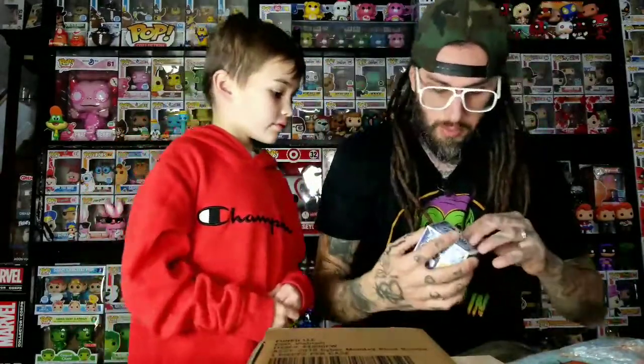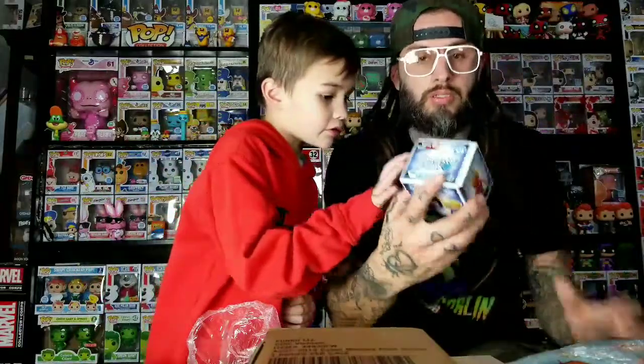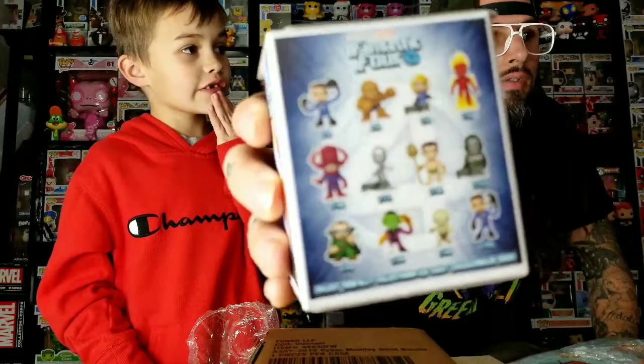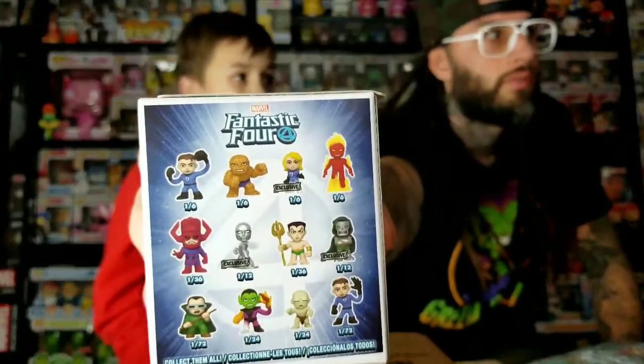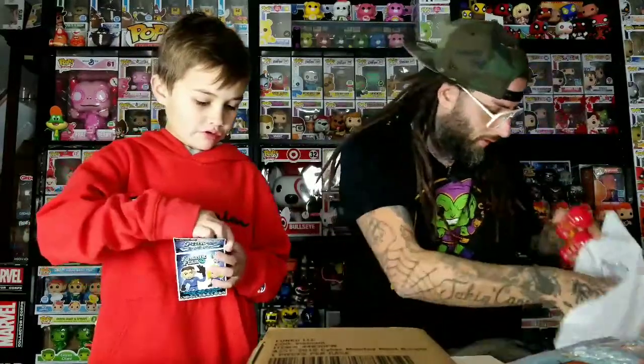This mystery mini box is different from some others. Let's show the rarities off on it — which ones are exclusive. Oh I see it — the Silver Surfer's exclusive. I want the Super Skrull and Doctor Doom the most.